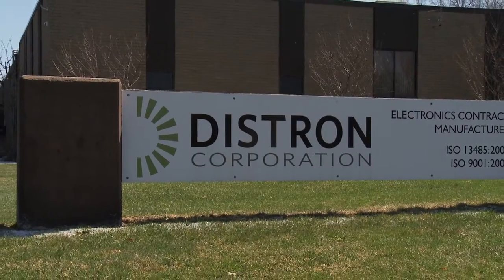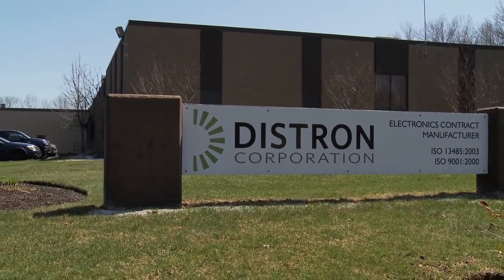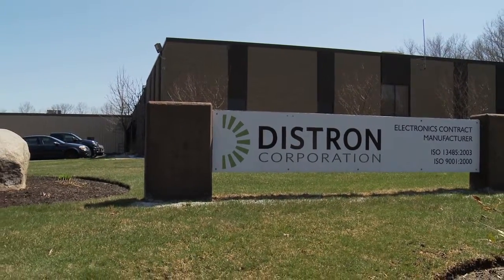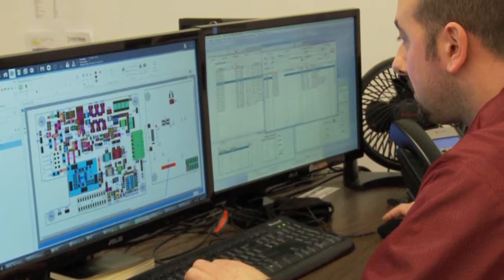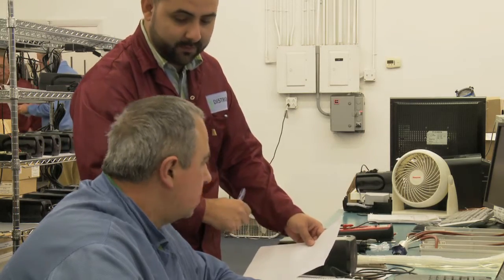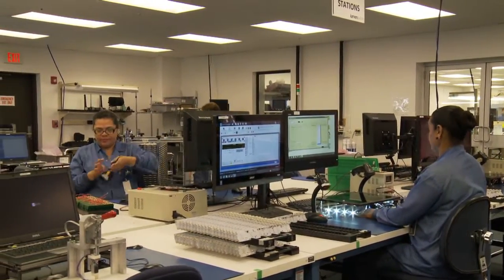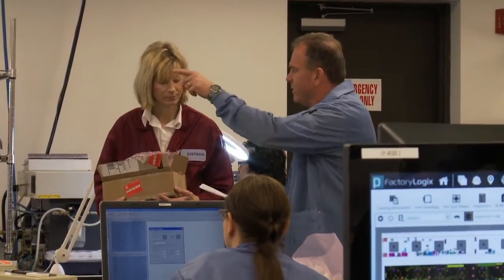Based in New England, Distron Corporation is a premier contract manufacturer of complex electromechanical assemblies. Using our state-of-the-art Aegis software tools and dedicated manufacturing engineers, we will design an assembly process that will ensure quality and on-time delivery. For our customers, failure is not an option.